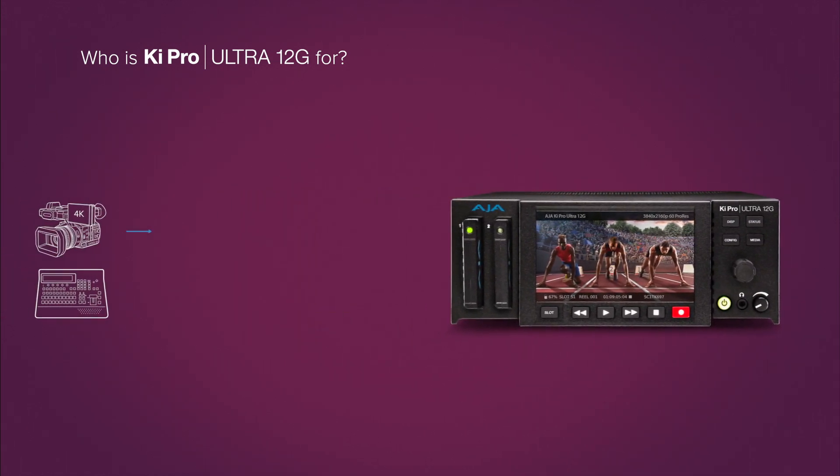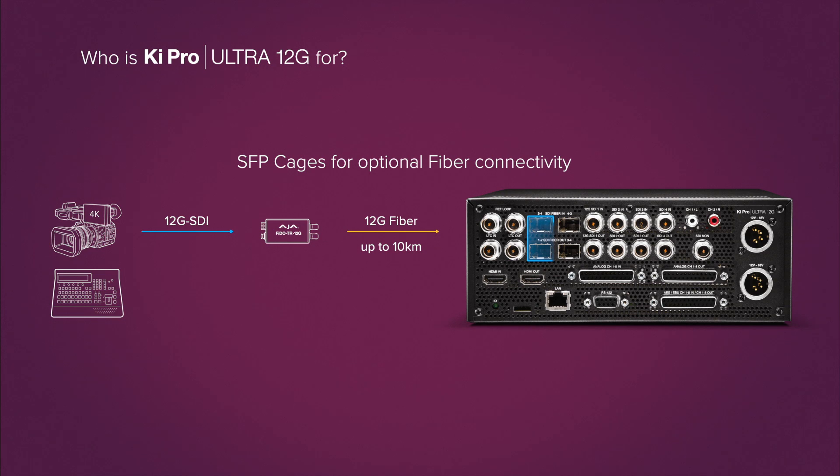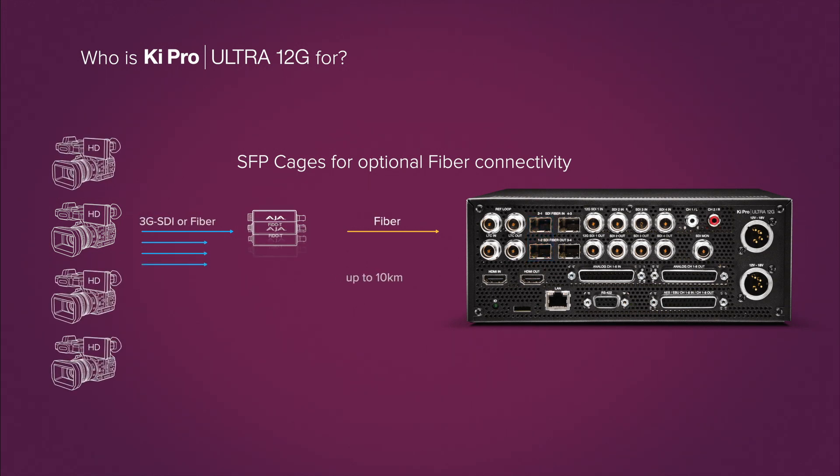For long-distance setups, KeyPro Ultra 12G also includes SFP cages for optional fiber modules, allowing connectivity from up to 10 kilometers away.